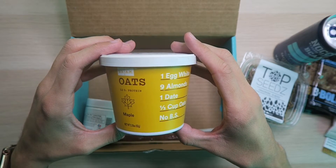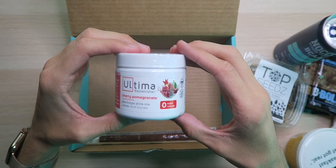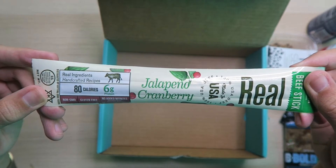RX AM Oats with 12 grams of protein in maple flavor. Ultima Replenisher Electrolyte Drink Mix in Cherry Pomegranate flavor. And a Jalapeno Cranberry Beef Steak.